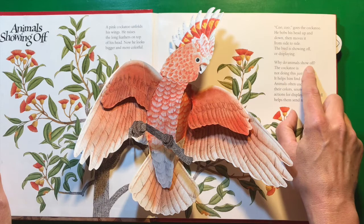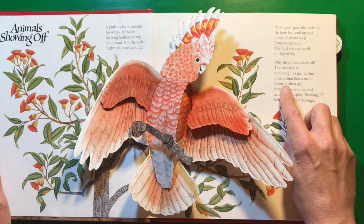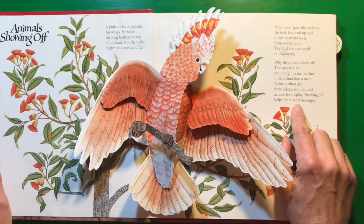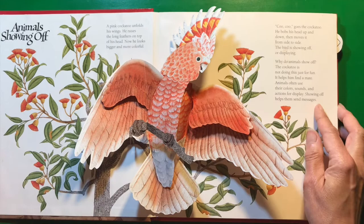Why do animals show off? The cockatoo is not doing this just for fun — it helps him find a mate. Animals often use their colors, sounds, and actions for display. Showing off helps them send messages. Just like us, they're trying to talk to each other.